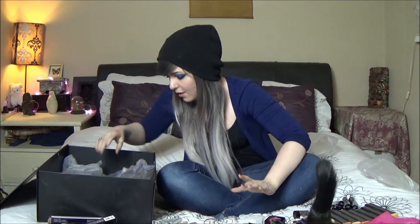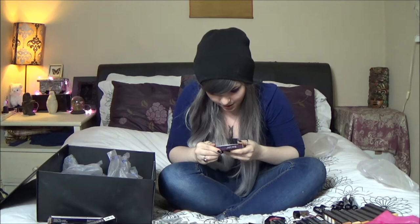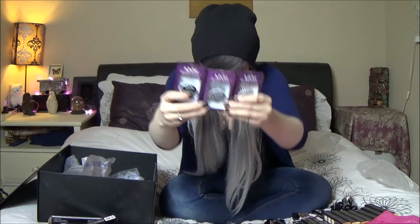We have eyelashes in Corrupt — they are amazing. We have more eyelashes in Flirt and Fatal. I love the Fatal ones, they are gorgeous. I can't believe how much stuff is in this box.